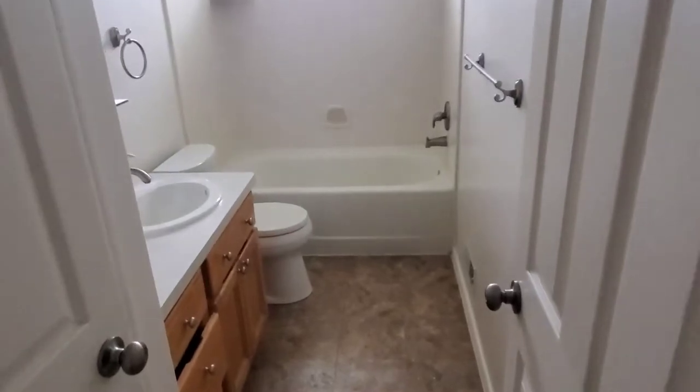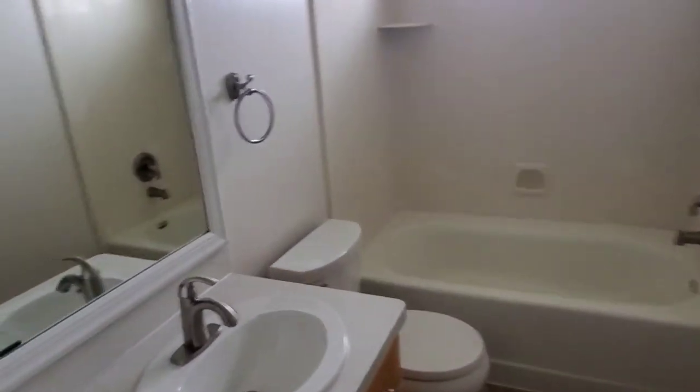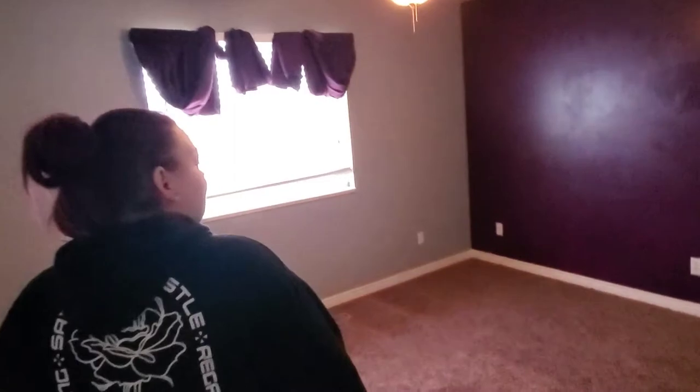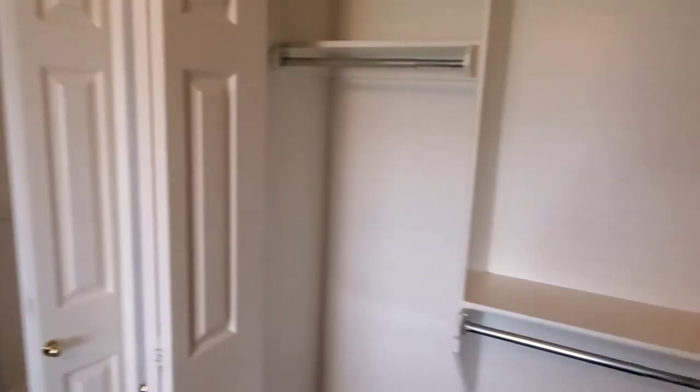Here's the upstairs bathroom. Hi, people. Alright, this is Lillian's room. She's got so much closet space — I'm going to have to borrow some of it.